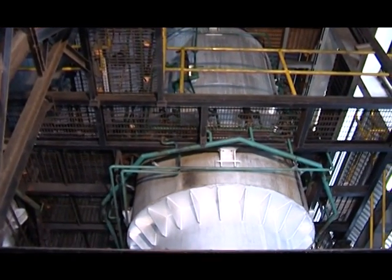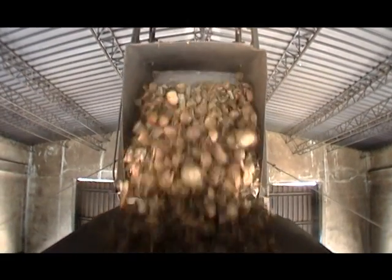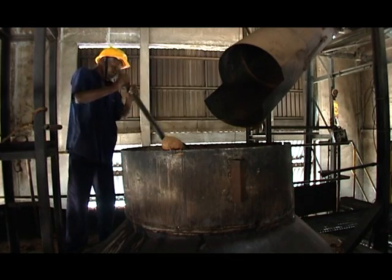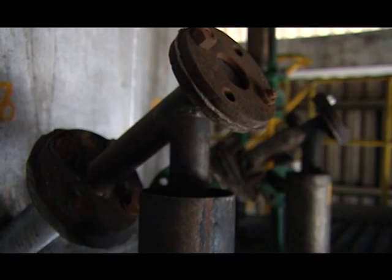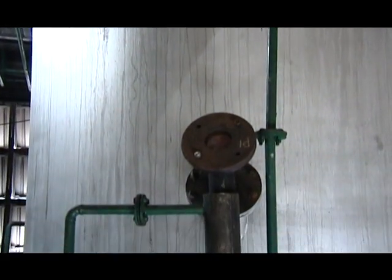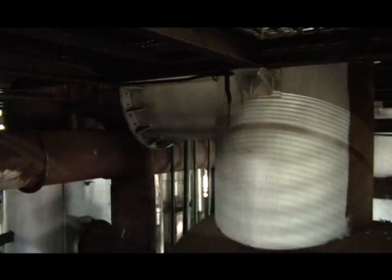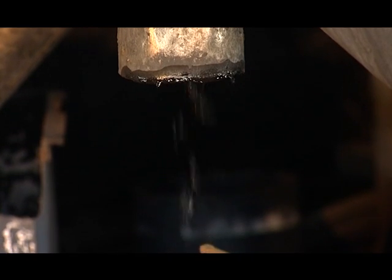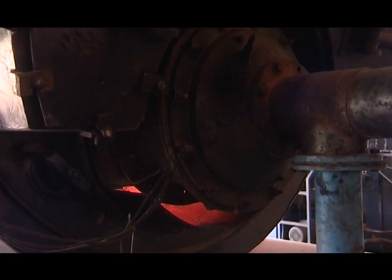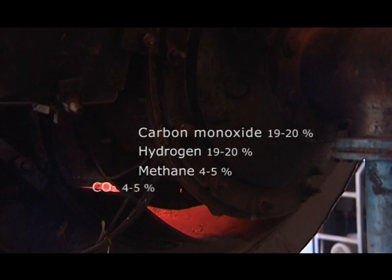The gasifier reactor is a special container made from high-grade steel with multiple layers of refractory lining inside. As the biomass slowly moves down in the reactor, it is first dried and then partially oxidized by air let in through nozzles provided around the periphery of the reactor and protruding into the reactor. This is followed by a reduction reaction as it comes into contact with the partially oxidized carbonaceous material. The char is then drawn out from the bottom of the reactor. The producer gas generated is a mixture of combustible components such as carbon monoxide, hydrogen and methane, along with carbon dioxide and nitrogen.